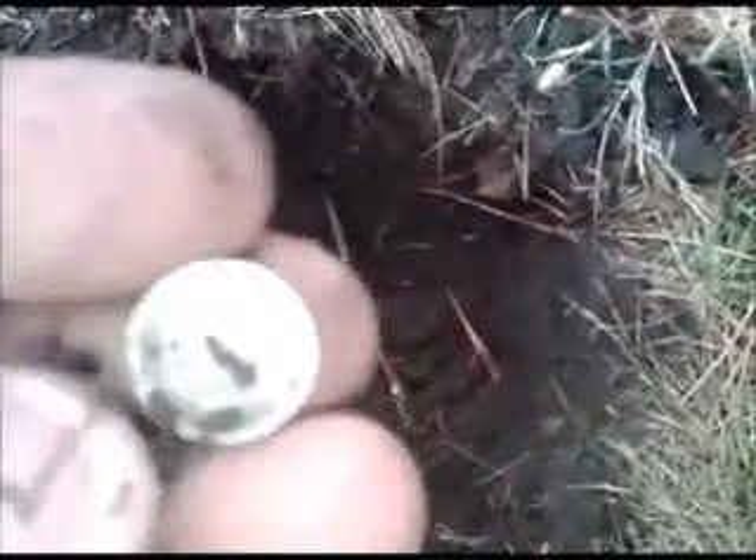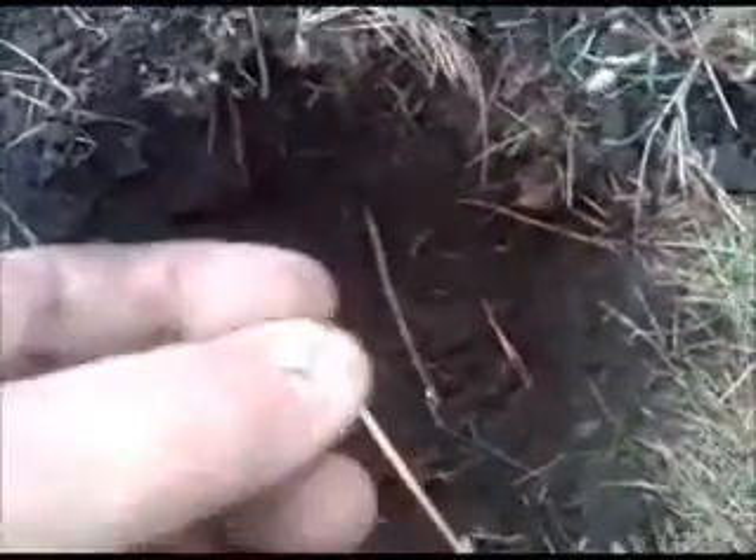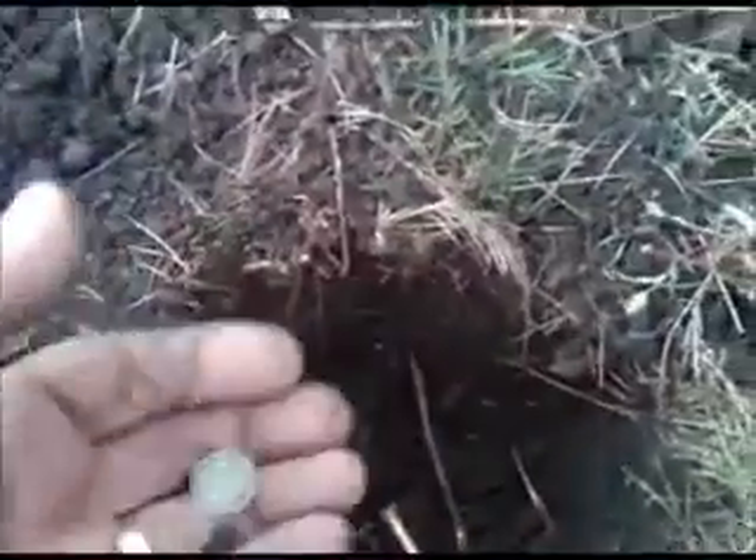I got another coin here. It's right there on top — it's a little guy, looks like a dime. It's a half dime. 1858 half dime. This site has just been amazing.